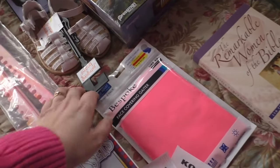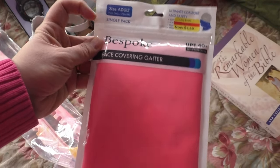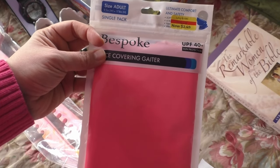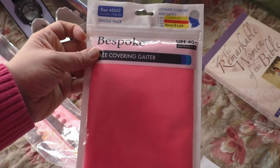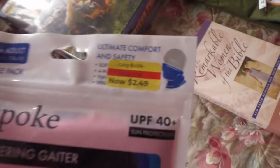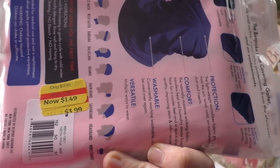And lastly, this is a face covering gaiter. I use gaiters under my jackets in the wintertime just to give extra protection on my neck — I don't really use it as a face covering. The front said $2.49, but when I turned it over, it was $1.49. After clearance, it came to $0.62.